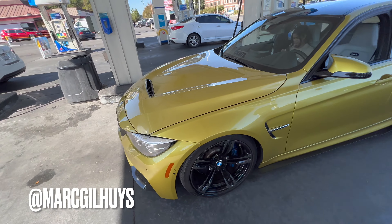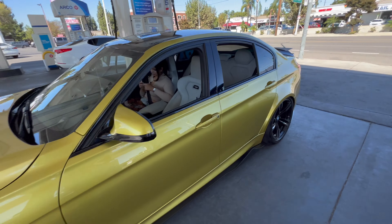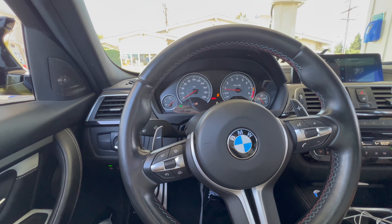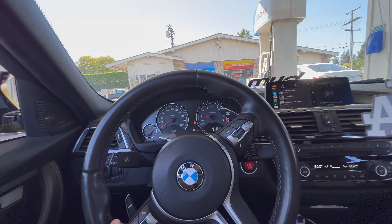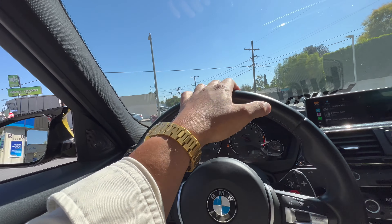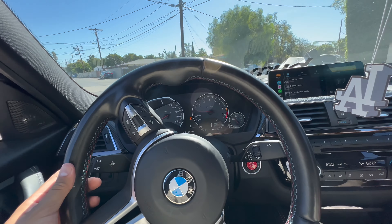The F80 is looking clean. Finally put tire shine on from Chemical Guys, so it's got more of a matte finish — it doesn't look wet wet, but it looks decent. I haven't put tire shine on since I bought the car, but it does make a difference. Wheels are clean, no brake dust right now. We'll see how long this lasts.